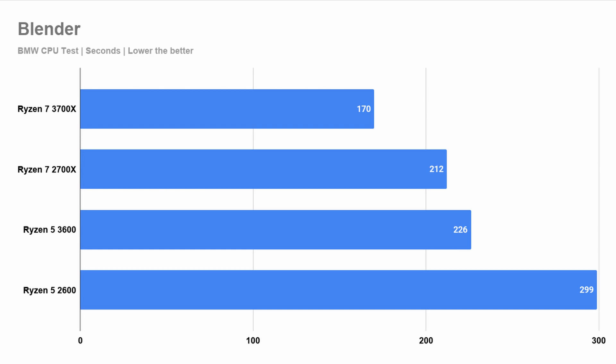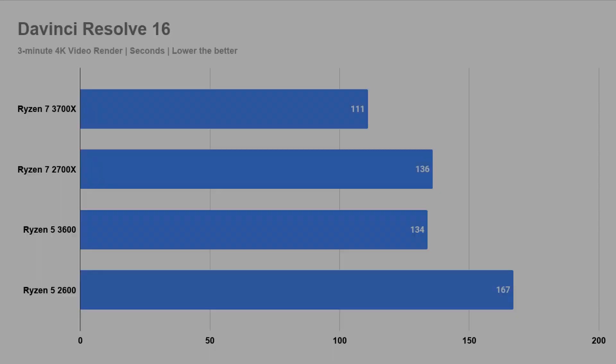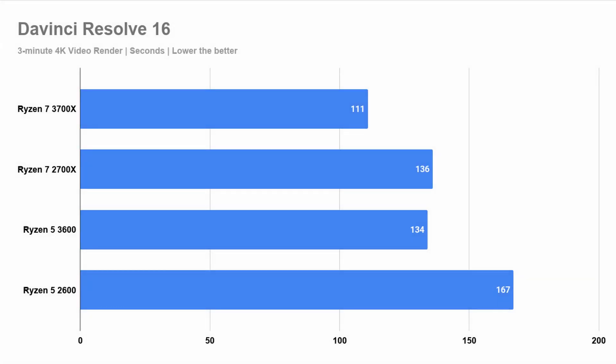Moving on to DaVinci Resolve 16, the 3700X is the fastest and it's still 20% faster than the 2700X. But this time it's a little bit different for the 3600X because it is really pretty much tied with the 2700X. I can only explain this with the fact that the 3600X, despite having fewer cores, has better instructions per clock.